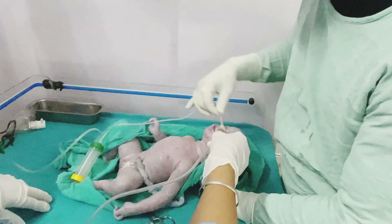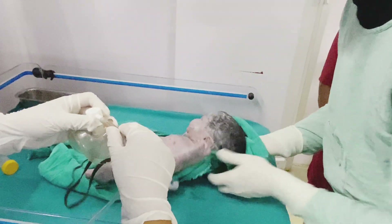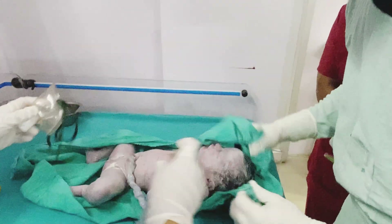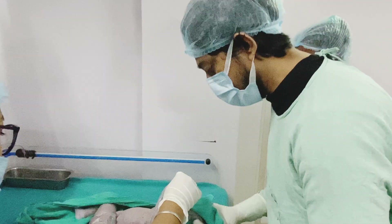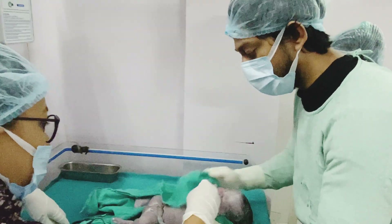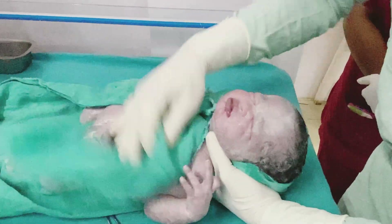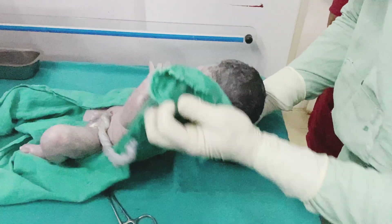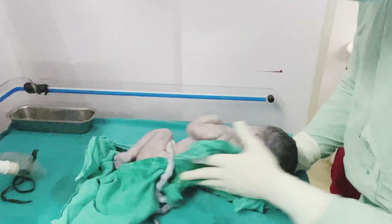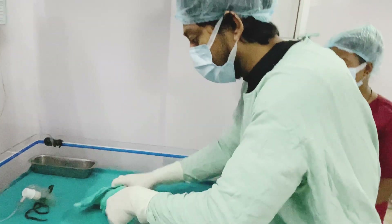First of all, I am suctioning the mouth and the nostrils so that there is no liquid remaining in them. After that, I am drying the baby with cloths because the baby should not get cold — it should be kept warm. Here you can see I am cleaning as well as drying each and every part of the body: first the upper part, chest, and then the lower part — the whole body.